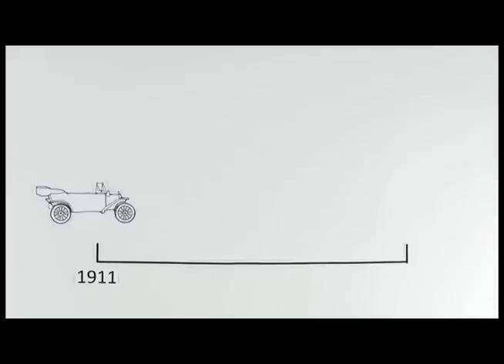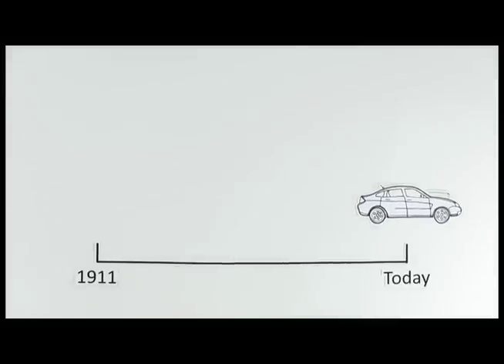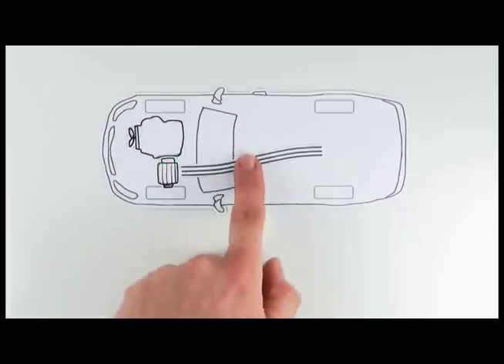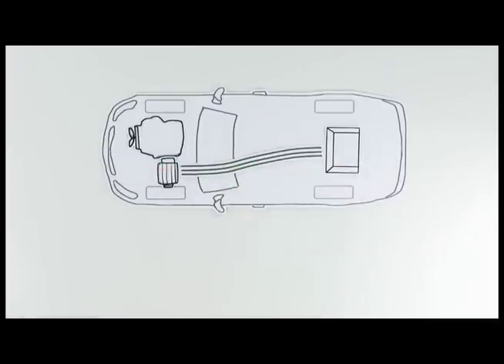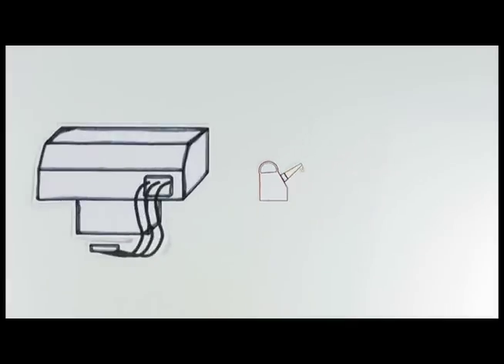For over 100 years, cars have run on gasoline engines. Over time, these engines have become more efficient, but the biggest leaps in efficiency come when they're designed to work with electric motors and batteries. And as we'll see, the bigger the battery, the less gas that needs to be used.